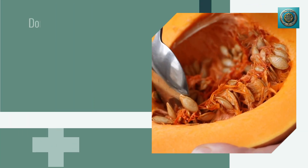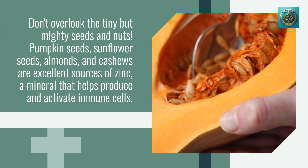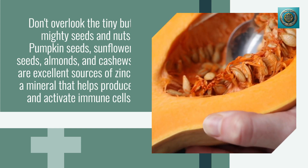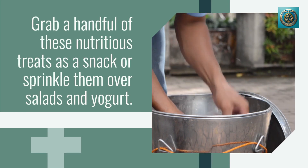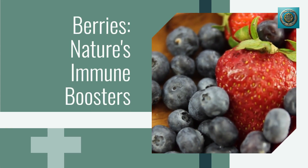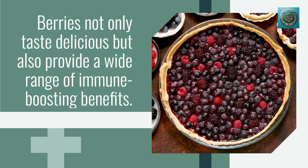Don't overlook the tiny but mighty seeds and nuts. Pumpkin seeds, sunflower seeds, almonds, and cashews are excellent sources of zinc, a mineral that helps produce and activate immune cells. Grab a handful of these nutritious treats as a snack or sprinkle them over salads and yogurt.